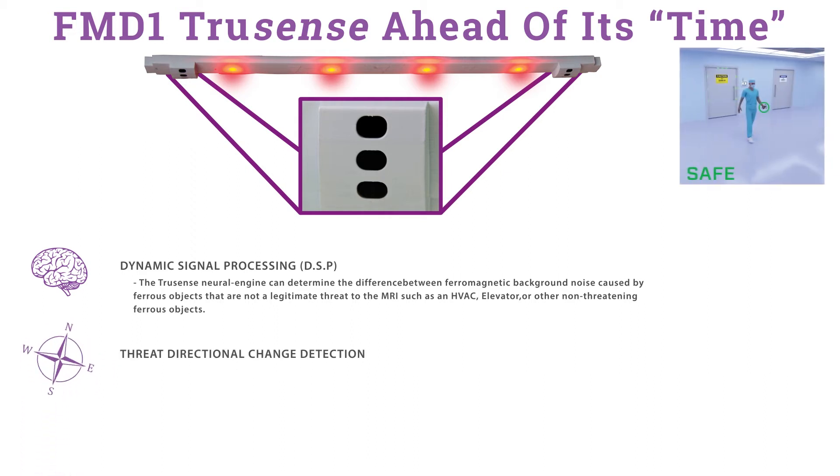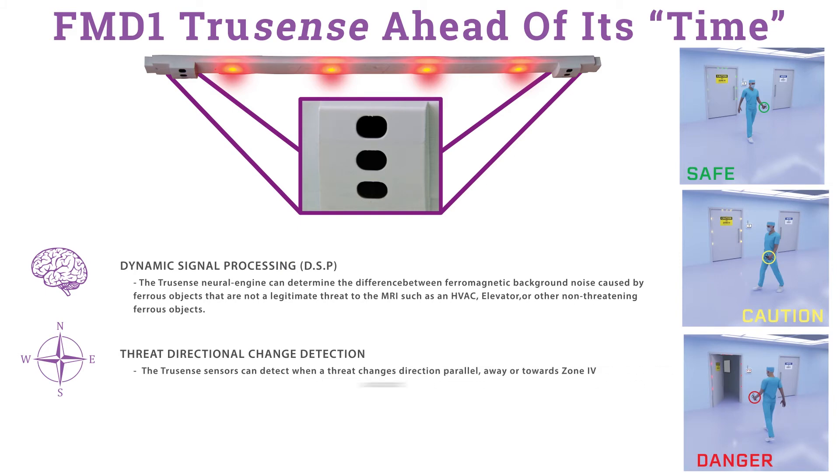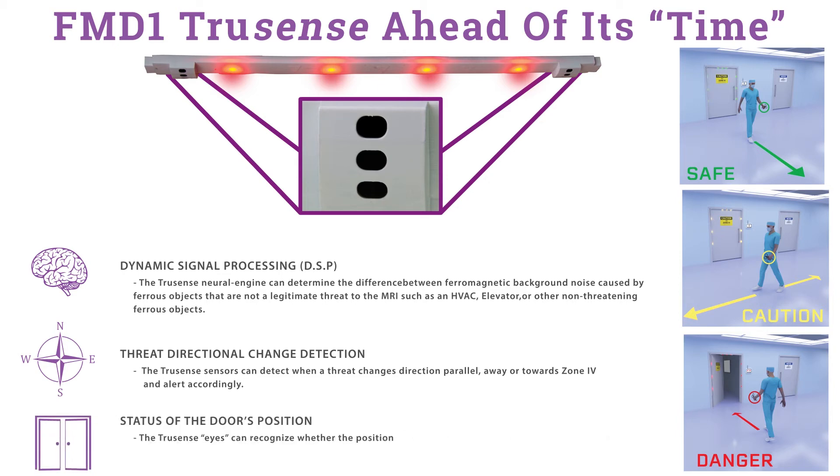Threat directional change detection: the TrueSense sensors can detect when a threat changes direction — parallel, away, or towards Zone 4 — and alert accordingly. The TrueSense time-of-flight sensor also knows the status of the door's position, recognizing whether the Zone 3 or 4 door is open or closed at all times and adjusting the threat level accordingly.